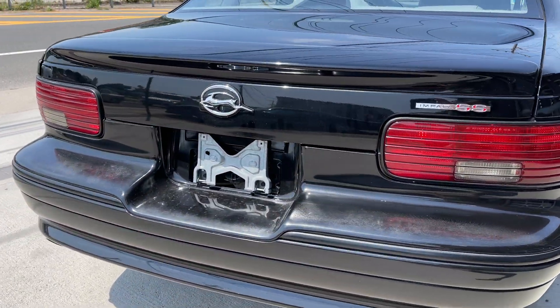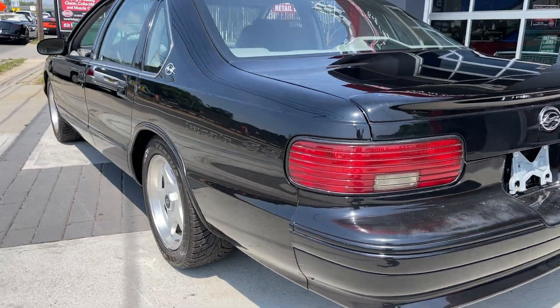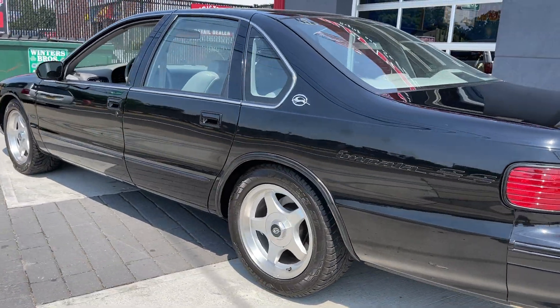There's a little fading on the rear bumper, which is very common for these cars. You can hear that 5.7 liter LT1 running. Beautiful car here.